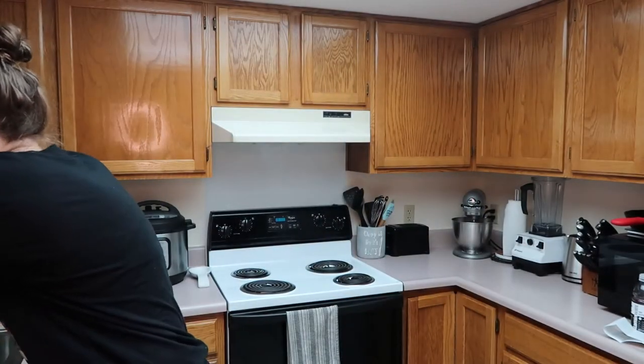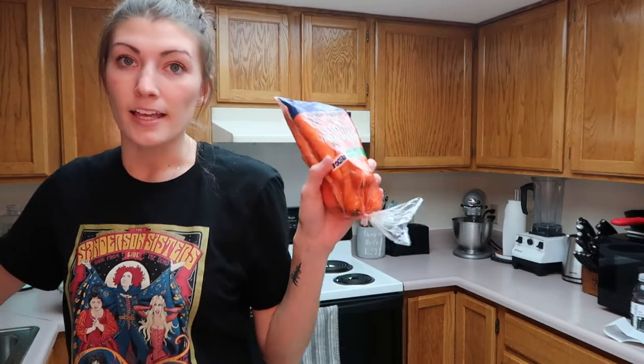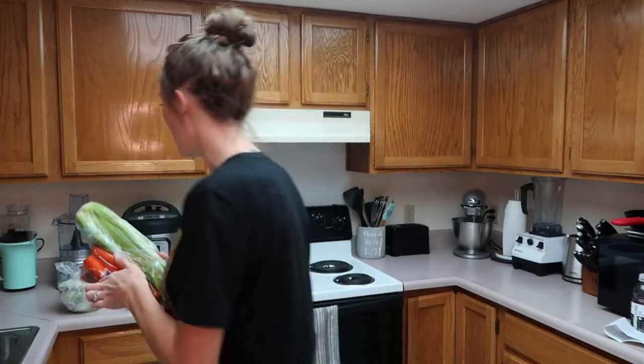I'll start with all the fresh veggies. We got two heads of cauliflower. We just got an air fryer, and at a local restaurant here in Guam we had a buffalo cauliflower appetizer, and it was really good, so we're going to try to recreate it at home. I also got a thing of carrots and celery to go with that — like you would do with wings.